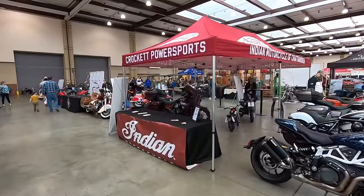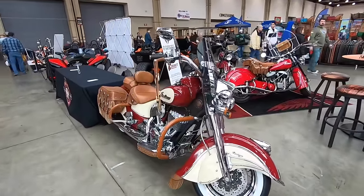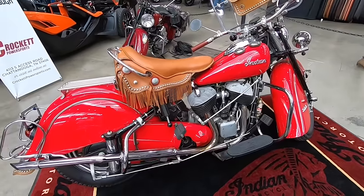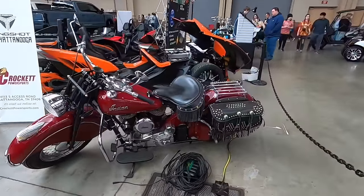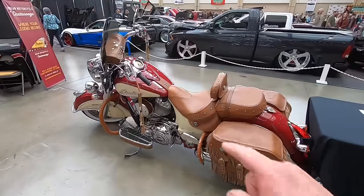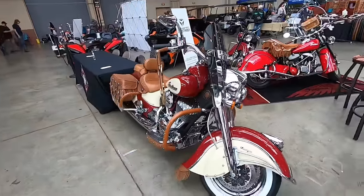The Indian Motorcycles of Chattanooga is set up here with a few of their bikes. They've got a little bit of new versus old going on over here. Love the way this bike is dressed, but I think my favorite is this 1948 — man, that red just can't be beat. They've got another 1948 over here, but this red one just does it for me. Let me know in the comments down below which one's your favorite.